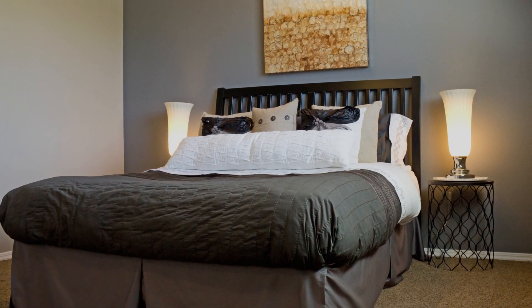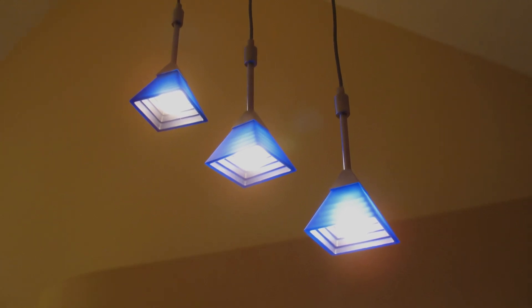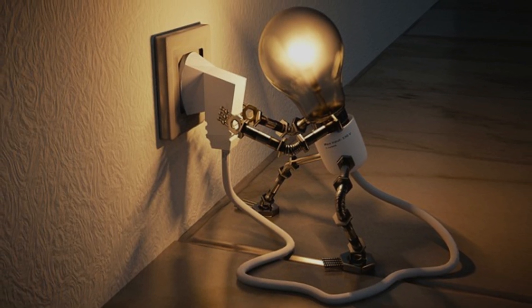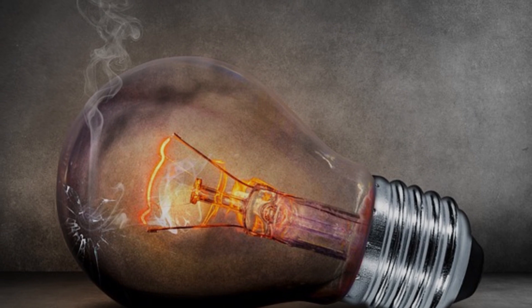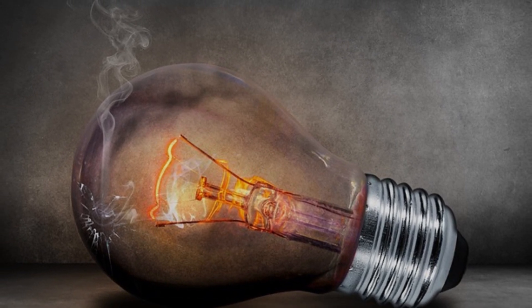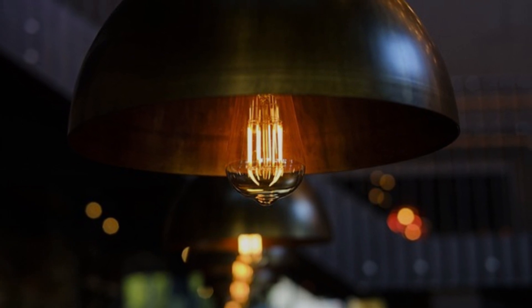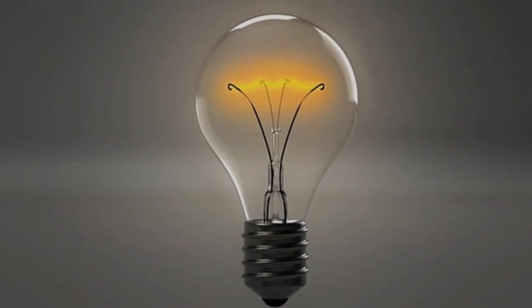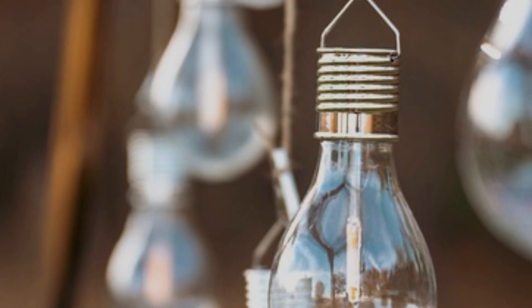Can you use a 220 volts light bulb in a 110 volts outlet? The answer is not as straightforward as a simple yes or no. Let's explore a bit further. Bulb compatibility: light bulbs are indeed designed to work at specific voltages. A 220 volts light bulb is engineered to handle the higher voltage, and if you try to use it directly in a 110 volts outlet, it may not work as expected. The bulb will draw half the power it needs, resulting in a dimmer light output.